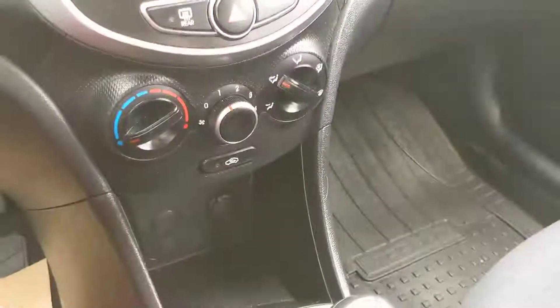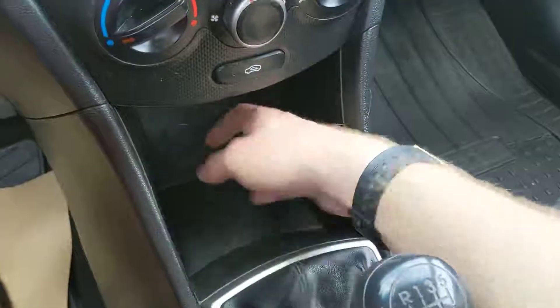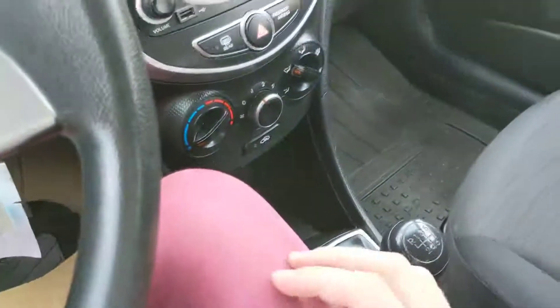Moving down from that to your climate controls — all very simple, on three dials — and then below that you have a sort of cubby with a 12-volt power outlet in there, so you can charge or power something.